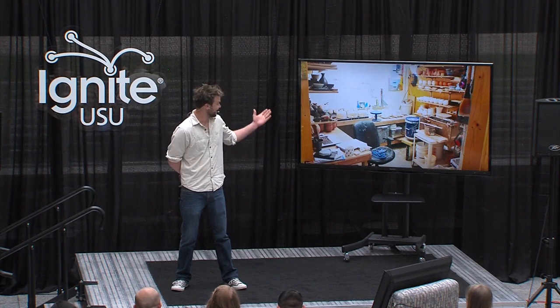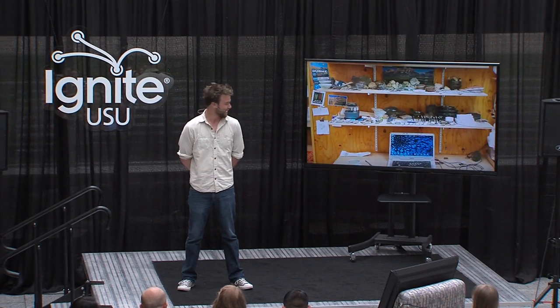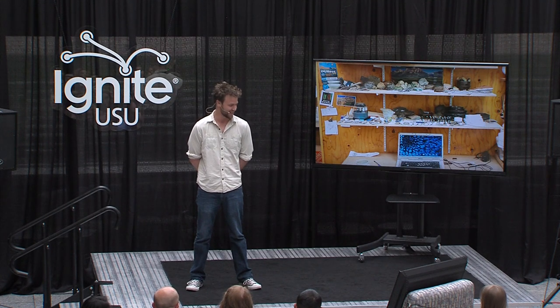This is my office, or studio, or mess, whatever you want to call it. In my studio, I guess you need a desk, and this is what my desk looks like. You can see there's a lot going on — rocks, glazes, pots, pictures, samples, analysis. My research has a lot of facets.